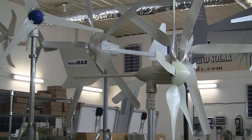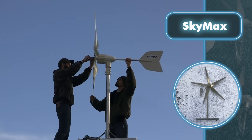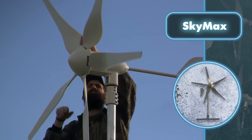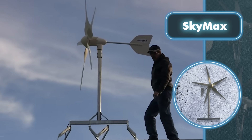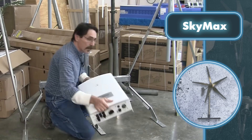The windmill easily breaks down into small components for simple transportation. The turbine is surprisingly quiet and produces minimal vibration, attributed to the materials used — specifically a glass fiber reinforced nylon composite — and the arrangement of its components. The Sky Max design also affects its performance; it's rated at 1,500 watts with a peak power of 1,800 watts.